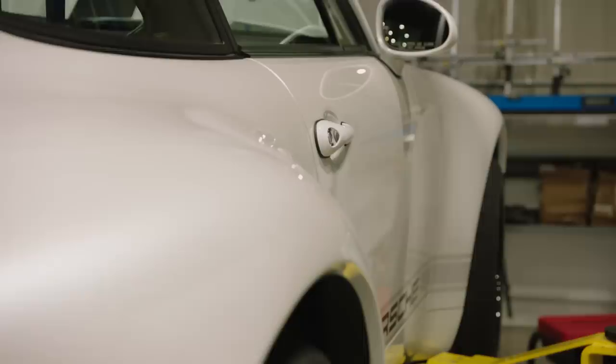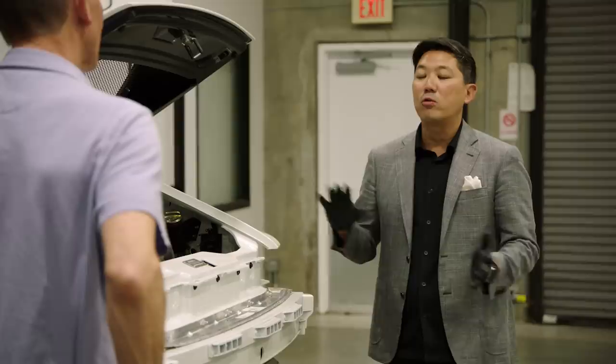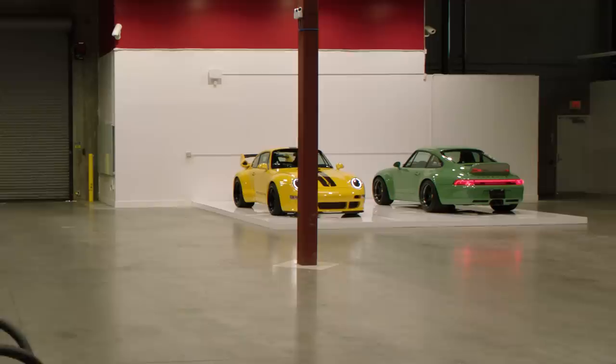This car right here, this white car, is very much in the late stages of the production process. Once we get all the bumpers on this car, we would then go out and put a couple hundred miles of shakedown test drive, make sure there's no squeaks and rattles, and deliver the car to the customer.